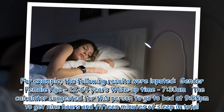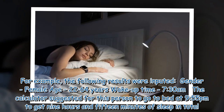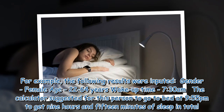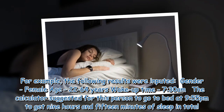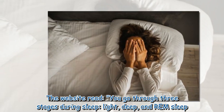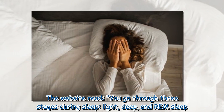For example, the following results were inputted: gender female, age 22 to 64 years, wake-up time 7:30 a.m. The calculator suggested for this person to go to bed at 9:55 p.m. to get 9 hours and 15 minutes of sleep in total. The website notes that you go through three stages during sleep: light, deep, and REM sleep.